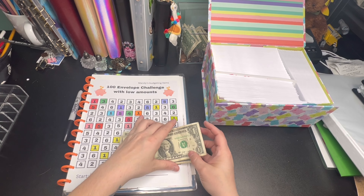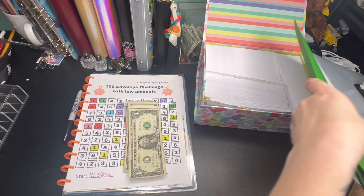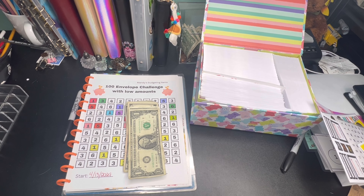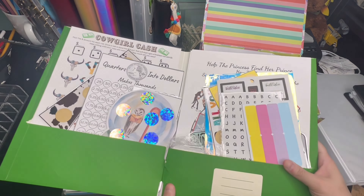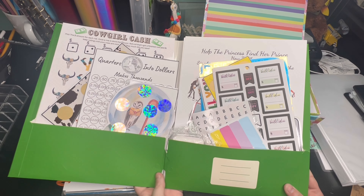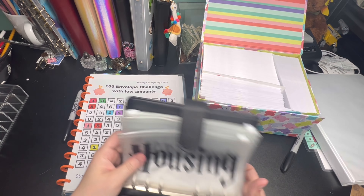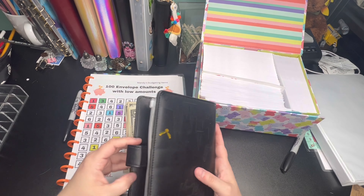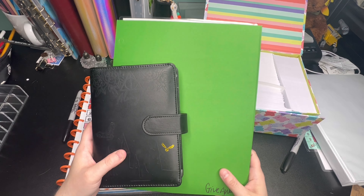We are going to be doing the 3k giveaway for hitting 3k subscribers. I have all the things in this envelope, in this folder, plus my personal Harry Potter binder that has all of the Harry Potter envelopes in it. These are well-loved envelopes, but this is something I wanted to eventually give away to somebody. We will be going into that towards the end of this video, so you're going to want to watch the whole video because we've got some stuff to talk about.